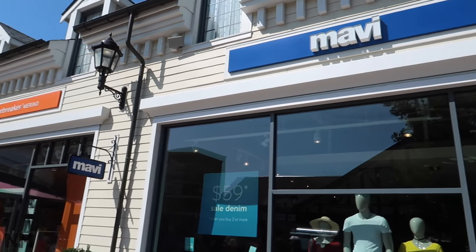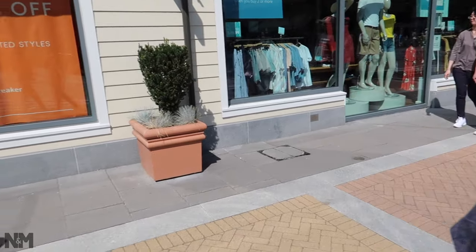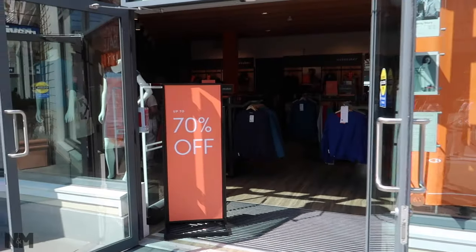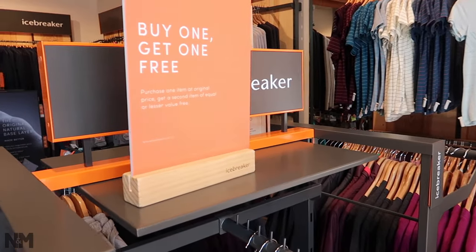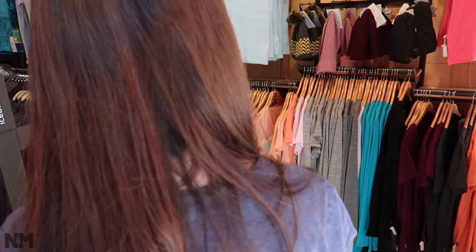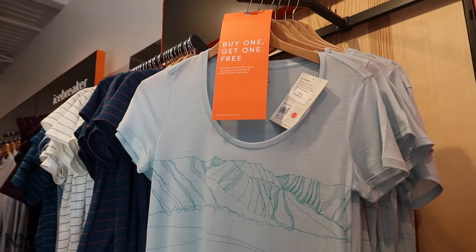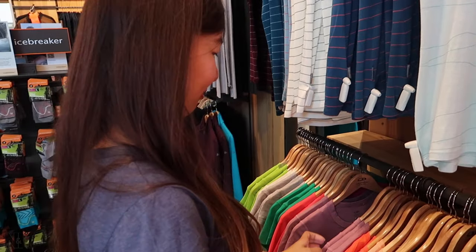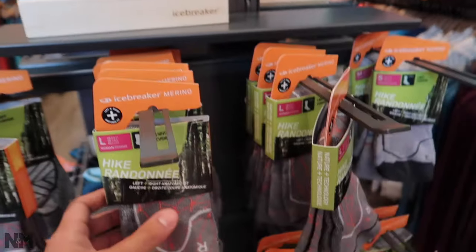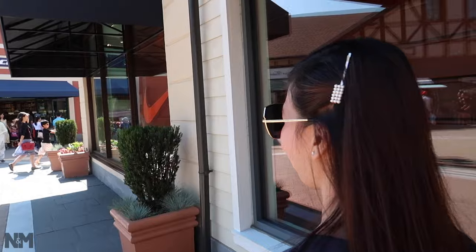Right beside Mavi is Icebreaker Merino, a clothing shop with 70% off right now — probably because of the holiday. They also offer buy one get one free on some sweaters. Sweaters are $160, and t-shirts are $100 but buy one get one free makes them $50 each. It has a similar style of clothing as Columbia. They also sell microfiber socks for $27.